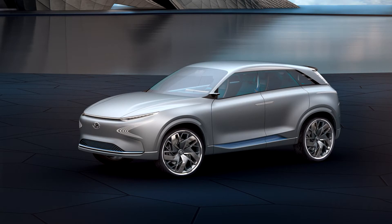The prototype has a power reserve of up to 800 km. The concept was developed as part of the Korean brand's global program to release 14 new eco models by 2020.